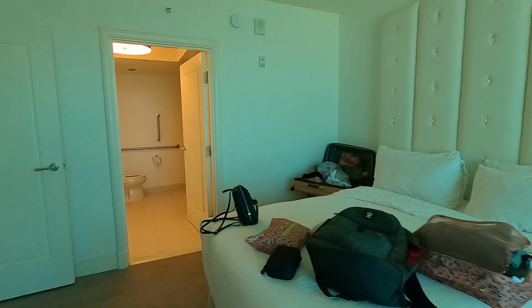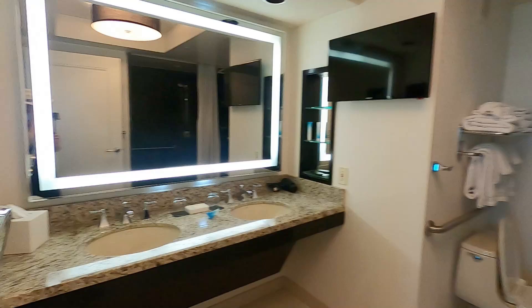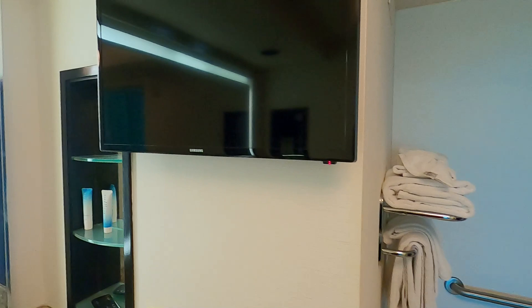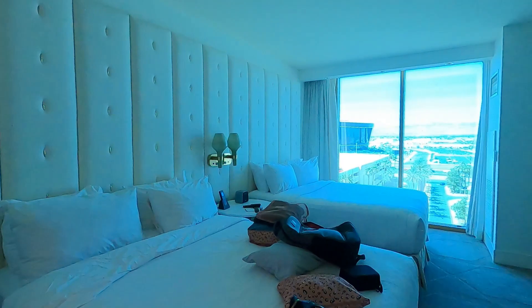I'll show you the handicap bathroom out of curiosity in case you guys are wondering. So double vanity with his and her sinks, which is really nice, and the bath products are from the Bathhouse Spa. There are a couple of shelves — not a ton of storage in this one. There is a TV; they all come with TVs. Toilet here, and then you have the handicap shower. So this is what a handicap room looks like in case you guys are curious if they tell you that's what's available.